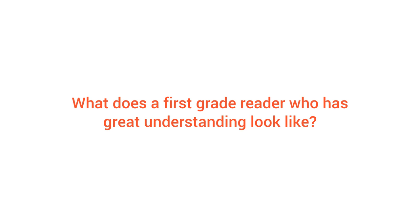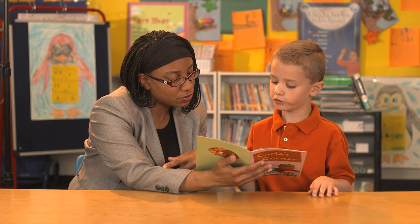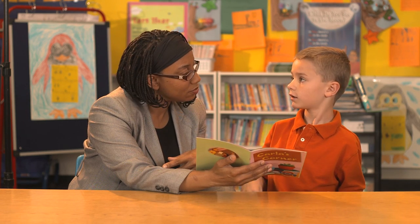What does a first-grade reader who has great understanding look like? These little guys can answer basic questions about what they've read, and they can point to evidence — usually a sentence or a picture in the book — to show you how they know the answer.